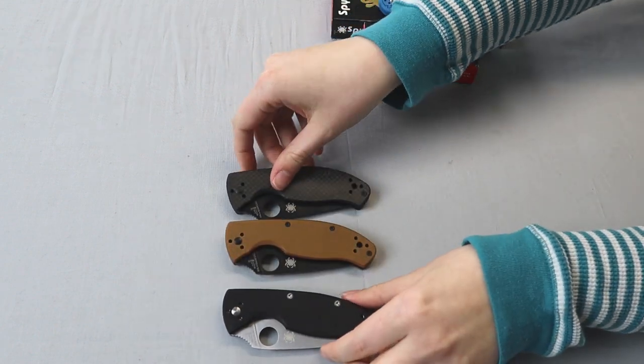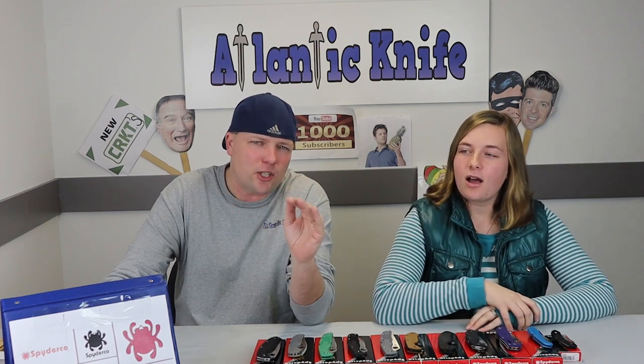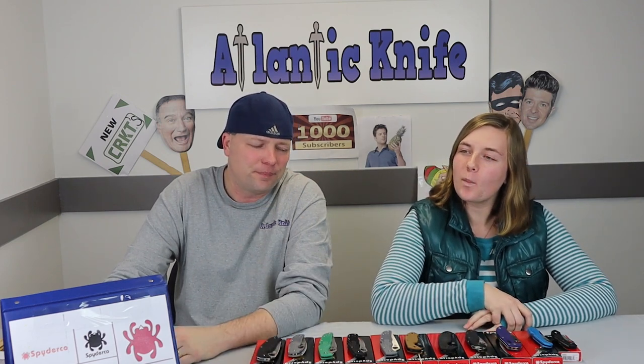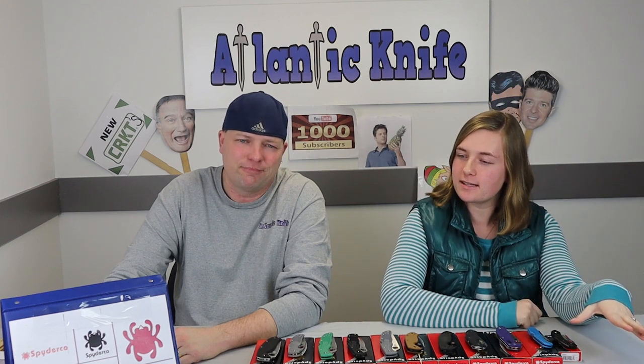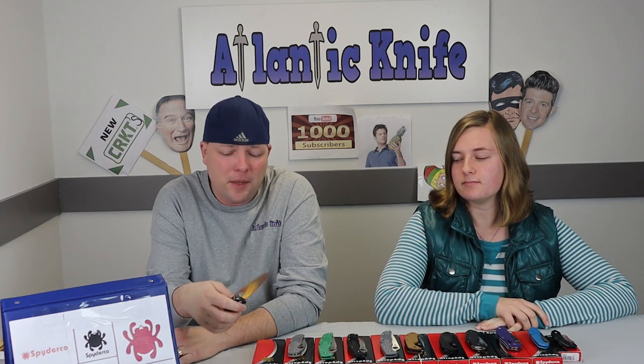What do you guys think is the best Spyderco knife of all time? There are so many. I was looking at a website today that had them all categorized — there were tons, including special edition ones. One had a cutout of the blade with the Spyderco logo cut out like a web — that one was awesome. I like the Manix, I like the Resilience, but I think my actual favorite of all time is this one right here. It's not USA made, which some people don't like, but it's my favorite.